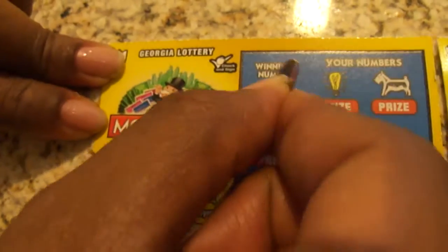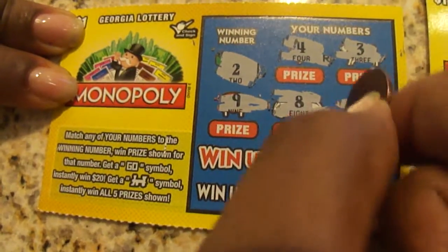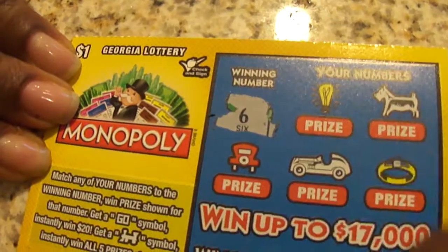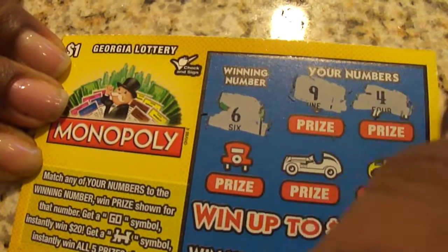So I have a two, four, three, nine, eight, and one. That was not a winner. Let me go to the next one. I have six, nine, four, four...